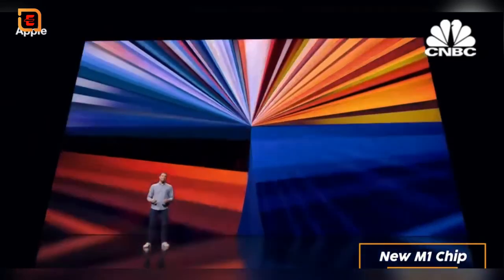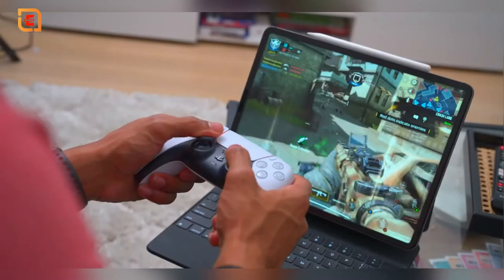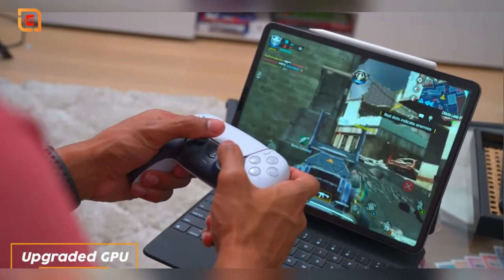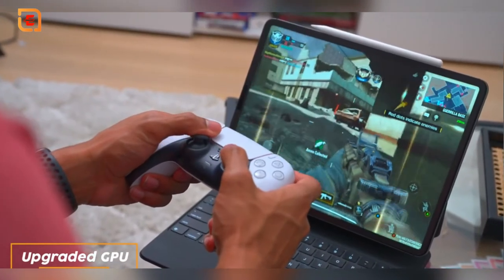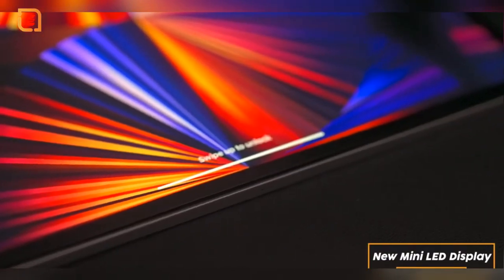You may be wondering what all the hype is around this new iPad. First is the new M1 chip, which is the latest hardware upgrade to Apple's MacBook computer lineup, allowing for faster and more efficient processing, improving power output and battery life. Second is better graphics performance with a new 8-core GPU, which is better for console quality gaming and using augmented reality apps.